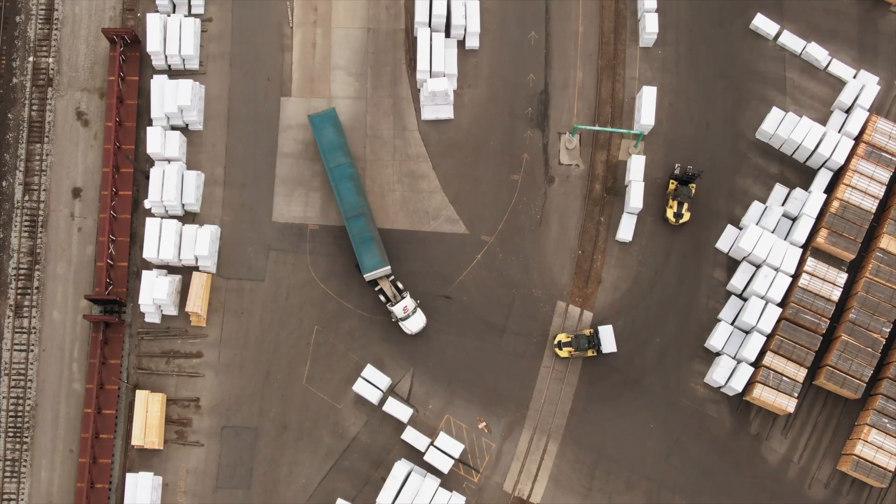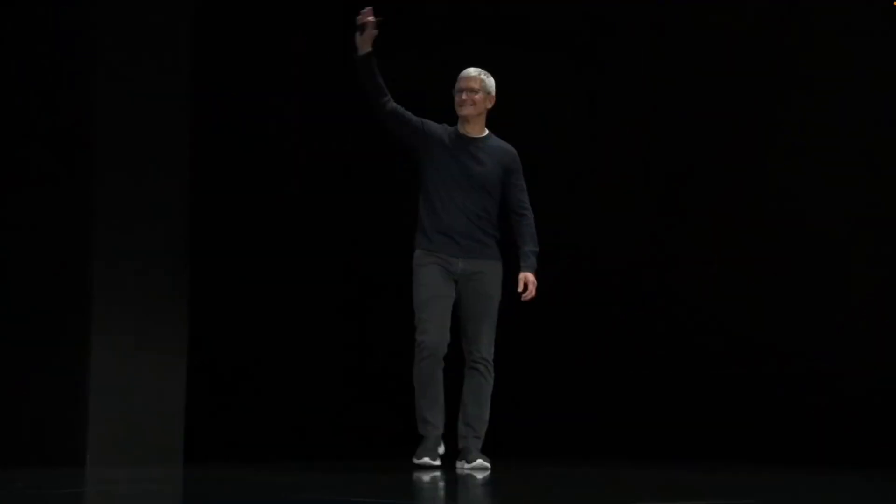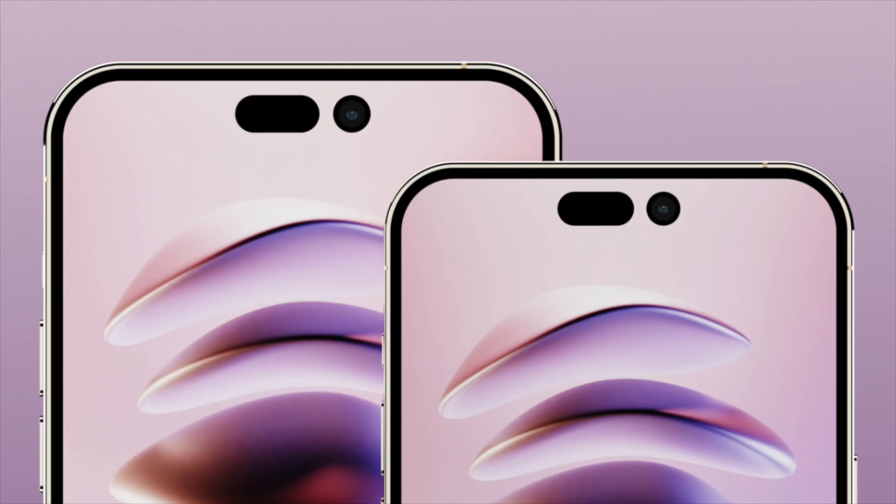Despite everything going on with supply chains, lockdowns and chip shortages right now, Apple by all accounts is on track to launch the iPhone 14 and 14 Pro just like clockwork in September this year, and it looks like we're going to be getting some big changes to selfies.